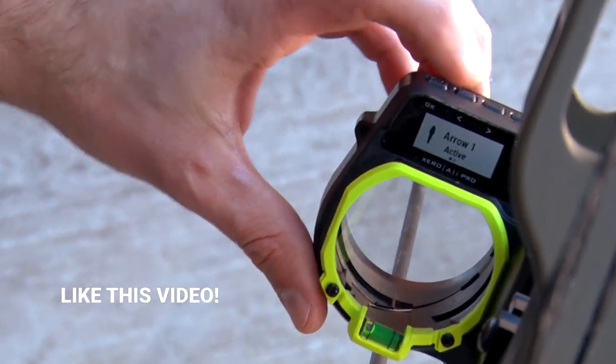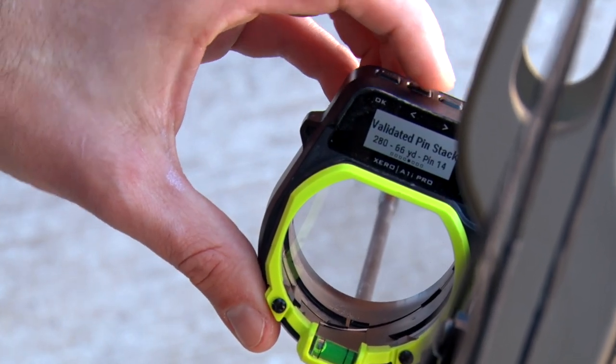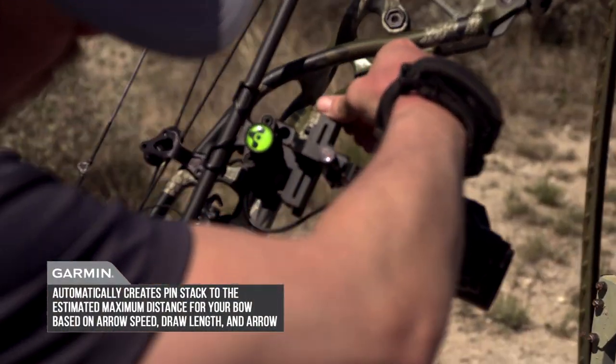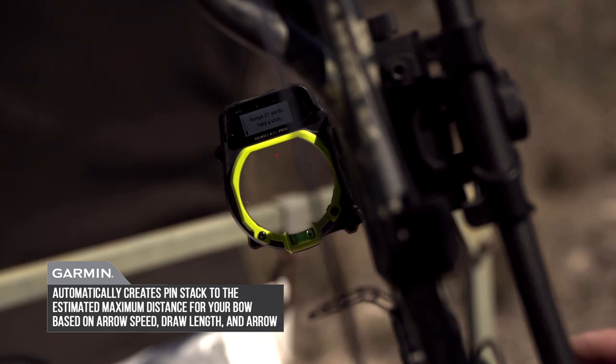What I really get excited about with the A1i Pro is how easy it is to set up and calibrate. It's going to be so unique to you as an individual user — you're going to be able to make micro adjustments in the entire setup while you're out using it.